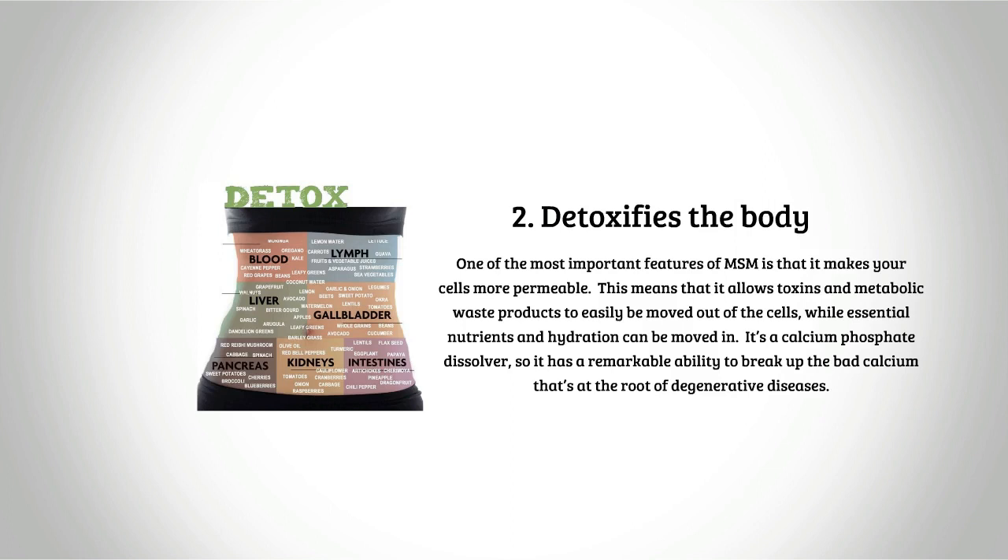Two: detoxifies the body. One of the most important features of MSM is that it makes your cells more permeable, allowing toxins and metabolic waste products to easily be moved out of the cells while essential nutrients and hydration can be moved in. It's a calcium phosphate dissolver, so it has a remarkable ability to break up the bad calcium that's at the root of degenerative diseases.